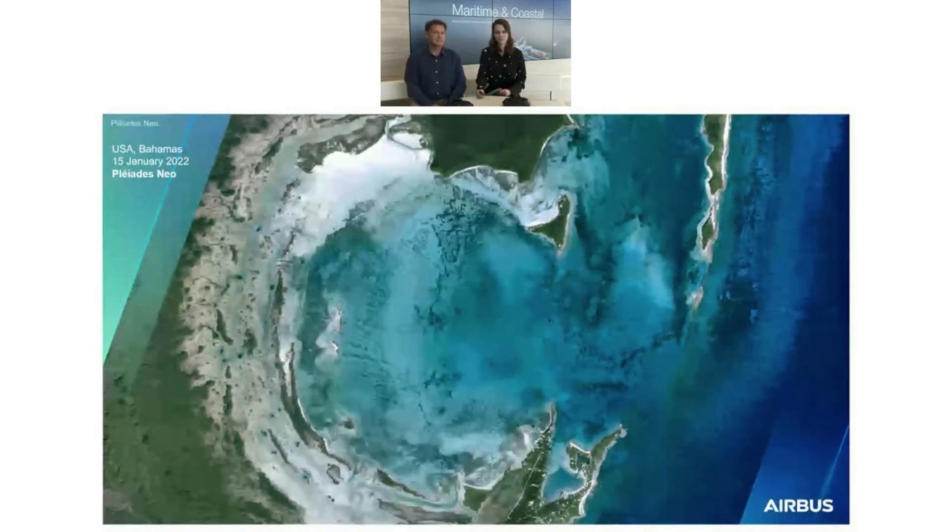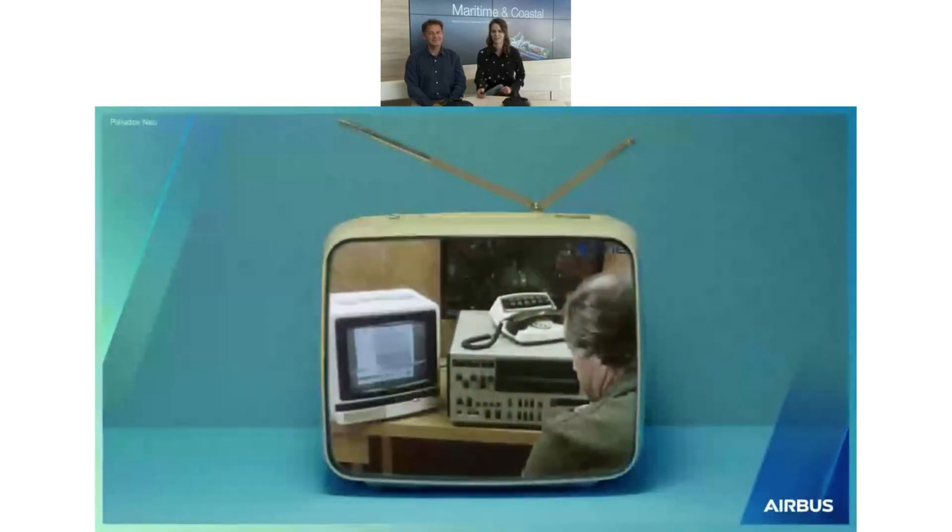Before going into more details about Pleiades Neo, you are probably asking yourself: why is Airbus in the water? Airbus is usually in the air. Laurent, you've been working for Airbus longer than me, so can you give us a quick overview of Airbus activities?